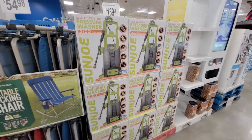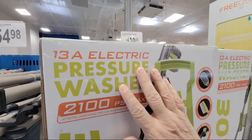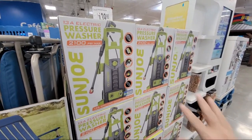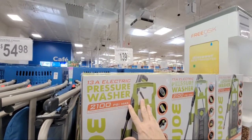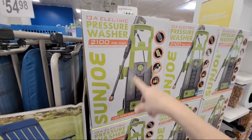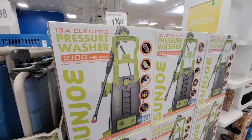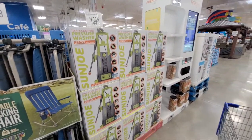Starting off with the Sun Joe pressure washer — this one does 2100 PSI, it's a plug-in, and it's $139.98. We also bought the DeWalt one, which was also 2100 PSI from Home Depot. The DeWalt version is $249, and it's very similar. This Sun Joe looks like it might be taller, and you can wheel it around and store the sprayer wand just like the DeWalt. So this one is $139 compared to $249 for DeWalt.